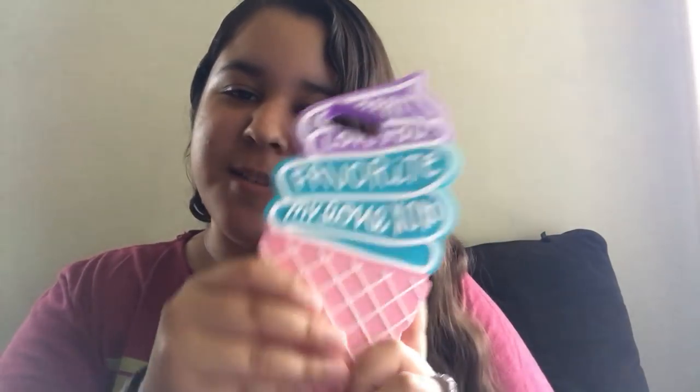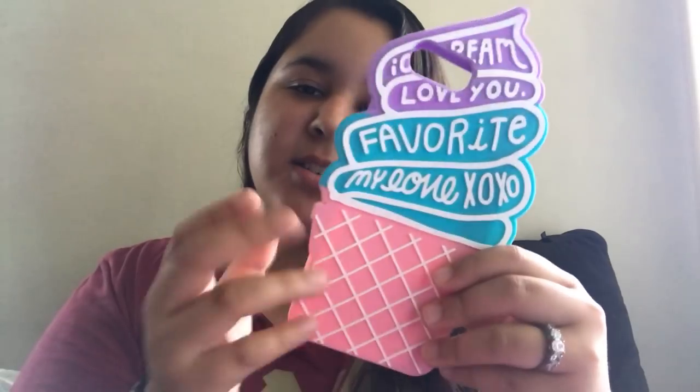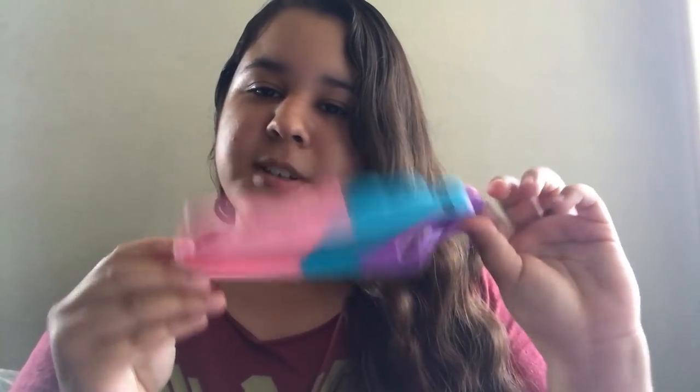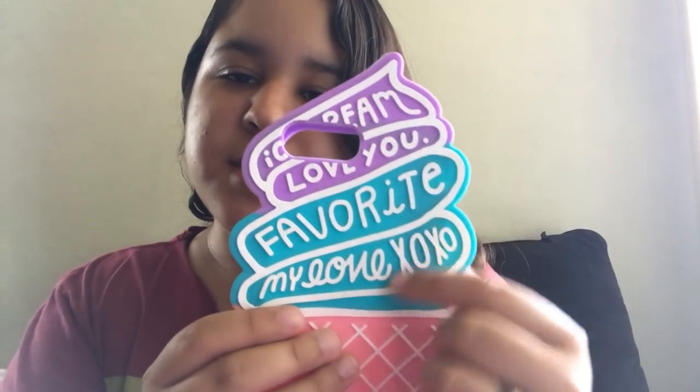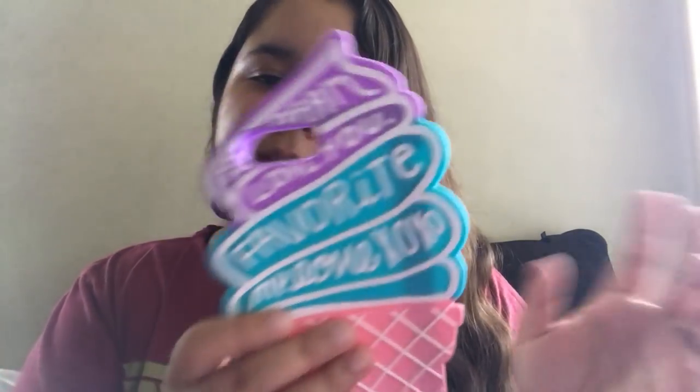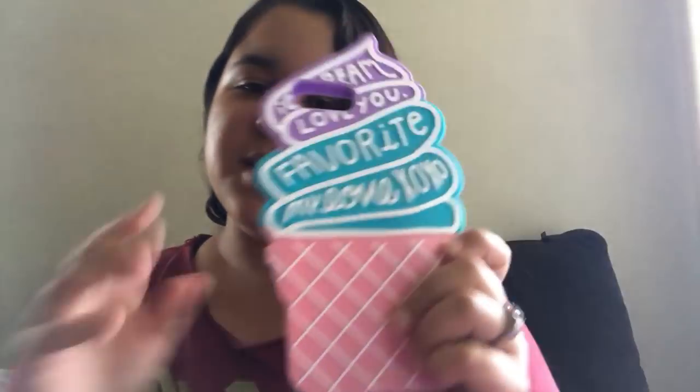This next case is really out there and huge, but I love it — it's an ice cream cone case. I got it at a store called Daiso (D-A-I-S-O) for $4. Cases like this usually go for $20 to $30. It has random words like 'ice cream,' 'love you,' 'favorite,' 'XOXO.' It's my favorite colors: purple, blue, and pink.